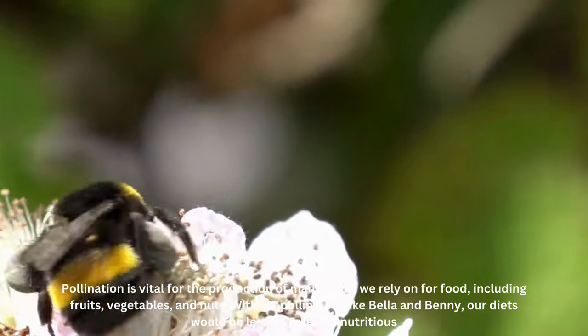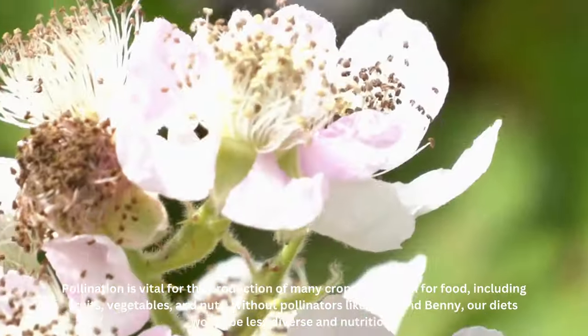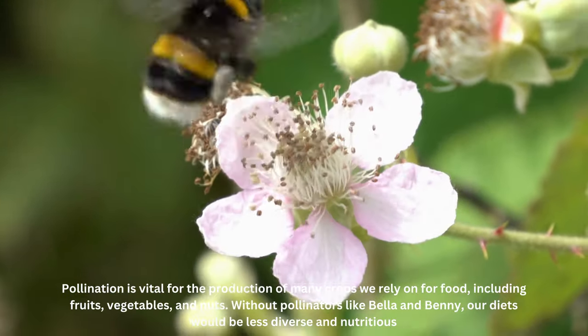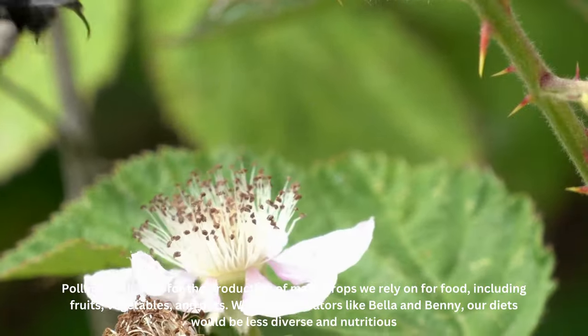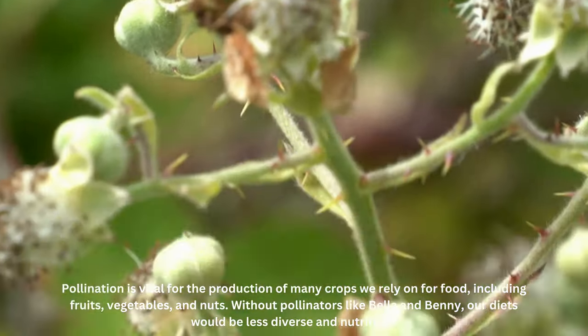Pollination is vital for the production of many crops we rely on for food, including fruits, vegetables, and nuts. Without pollinators like Bella and Benny, our diets would be less diverse and nutritious.